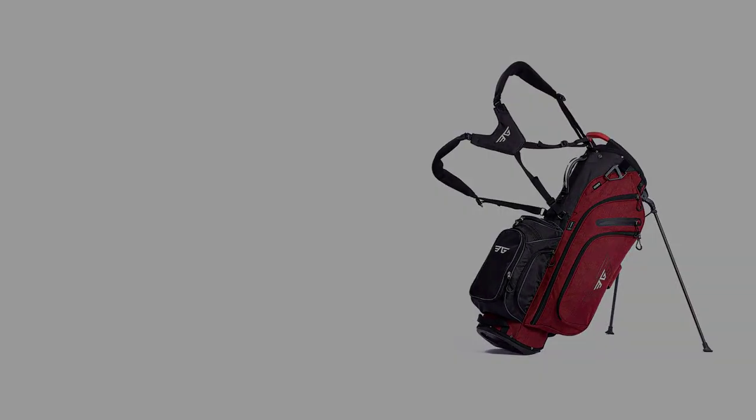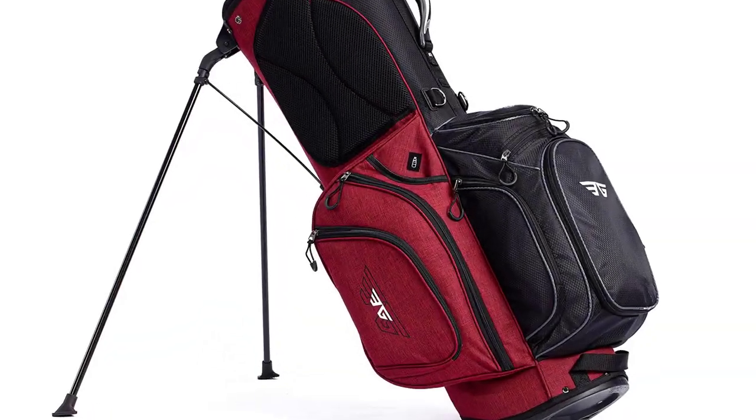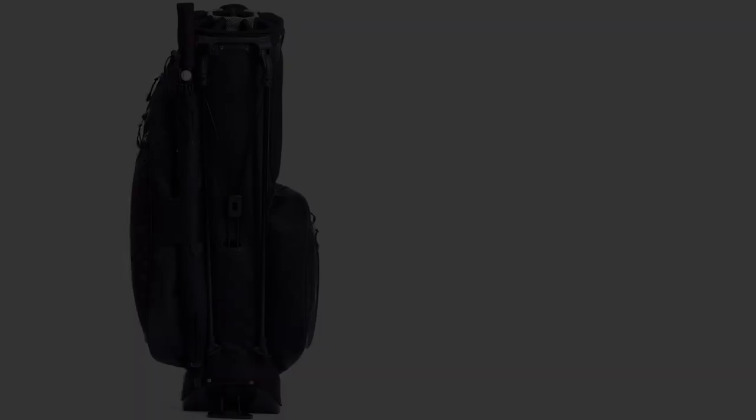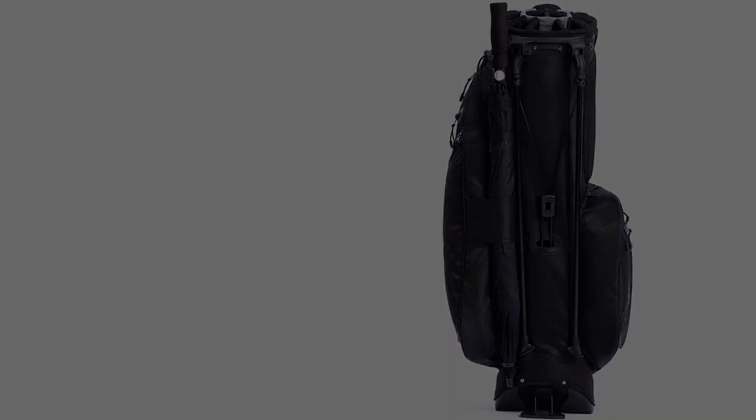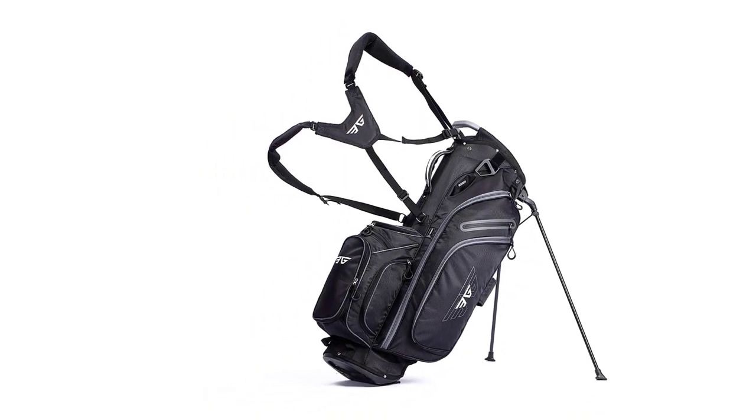14-way golf bags are usually more expensive because they have separate slots for every single club. There is a waterproof pocket too, that helps to keep your valuables like your phone, money bag, and golf rangefinder secure.